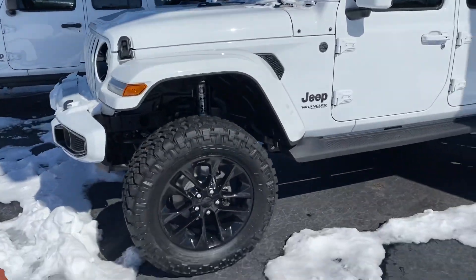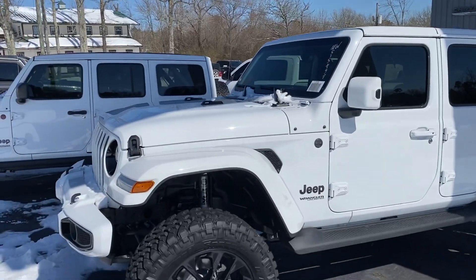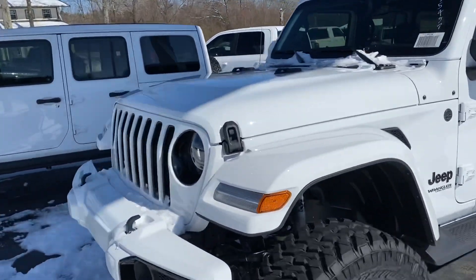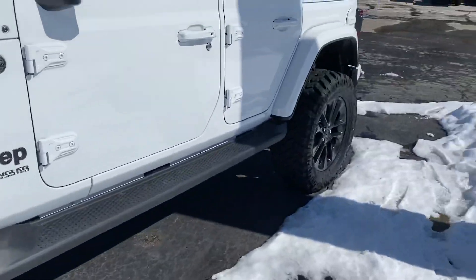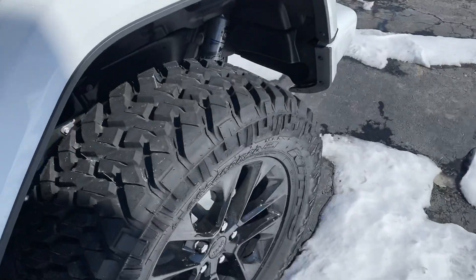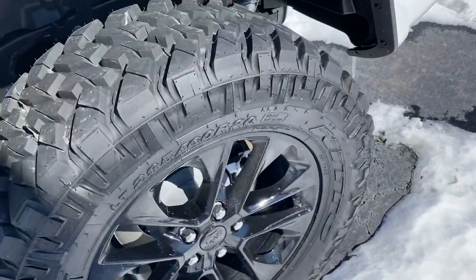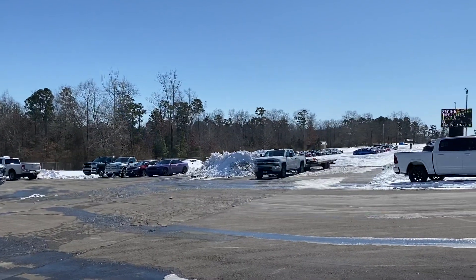Great fuel mileage, great torque, great low-end torque — save money at the pump. 2021 High Altitude, ready to roll, looking for a new home. Come see us at Cowboy, 501-745-5333, Cowboy Dodge, Clinton, Arkansas. Come see us.